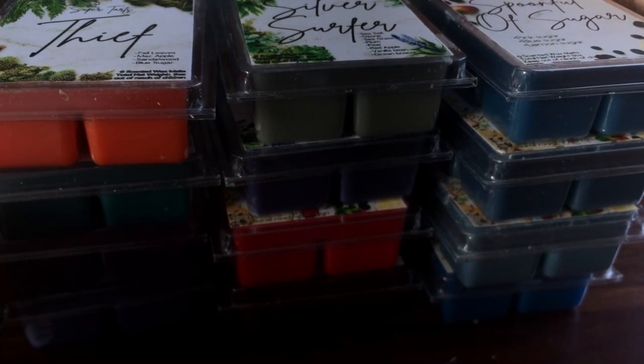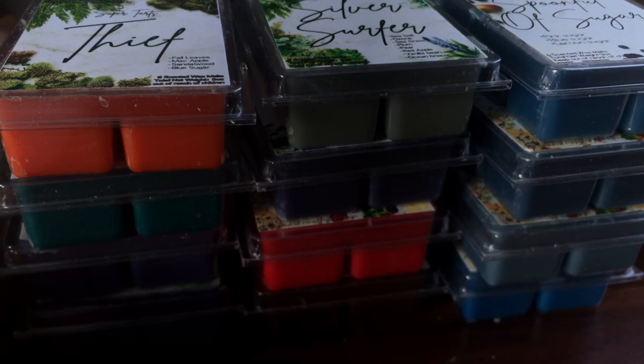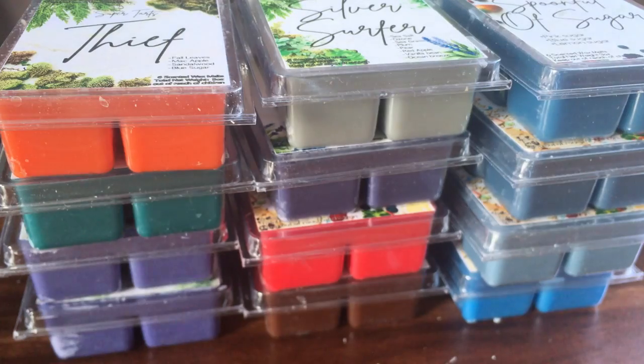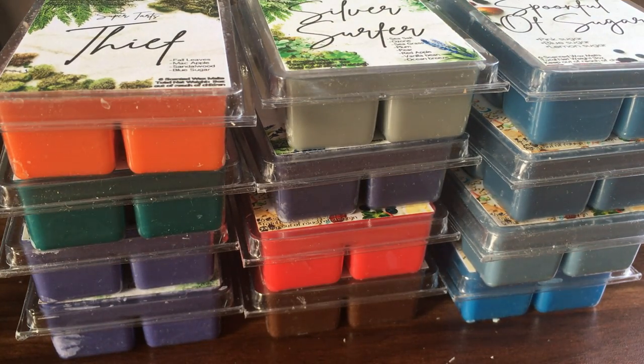So that's my lot of clamshells from the Wax Wednesday order. There are another 80 or so that my mum purchased, so I'll make another video for those. I like doing this for my records, and also if you're looking at purchasing certain scents, sometimes a note is mentioned but doesn't come out as one of the strongest. Hopefully you've found this video interesting — I'll see you soon in the next video, bye!